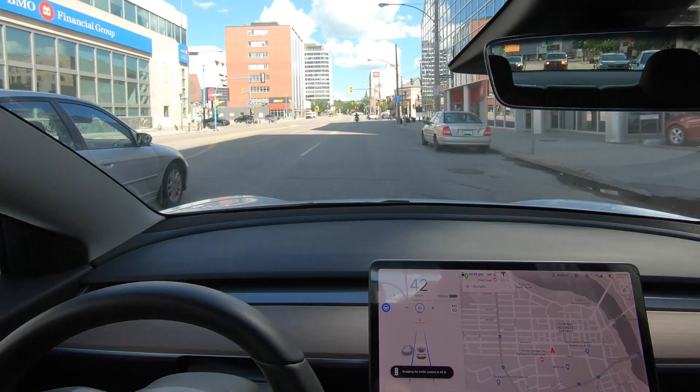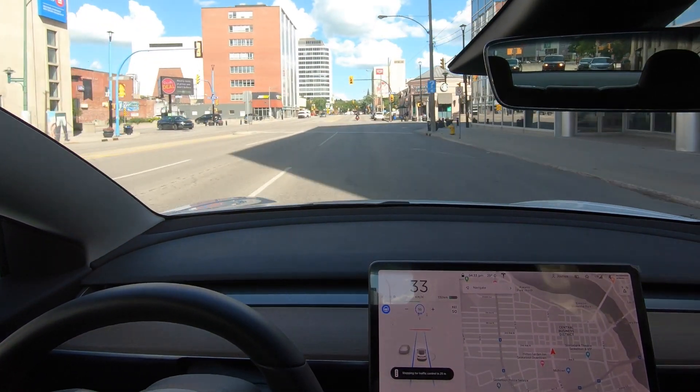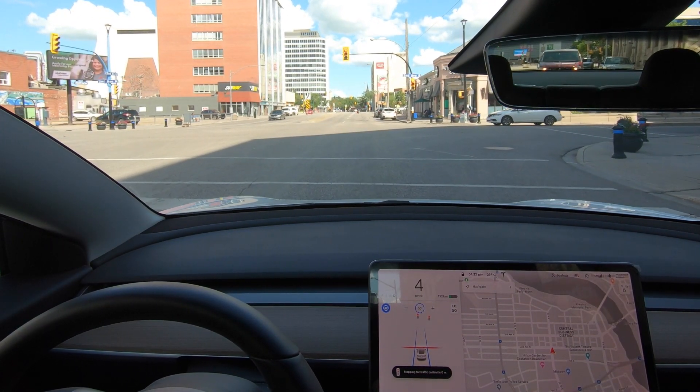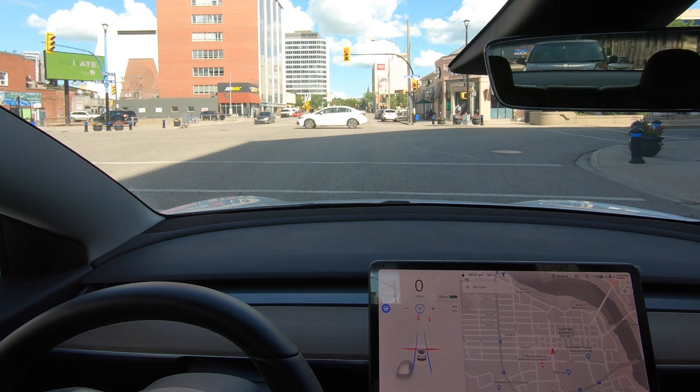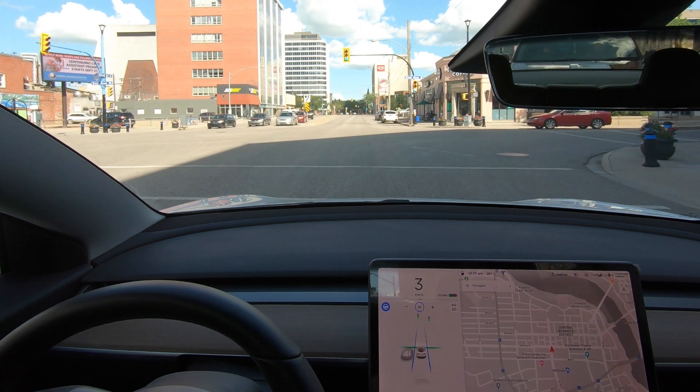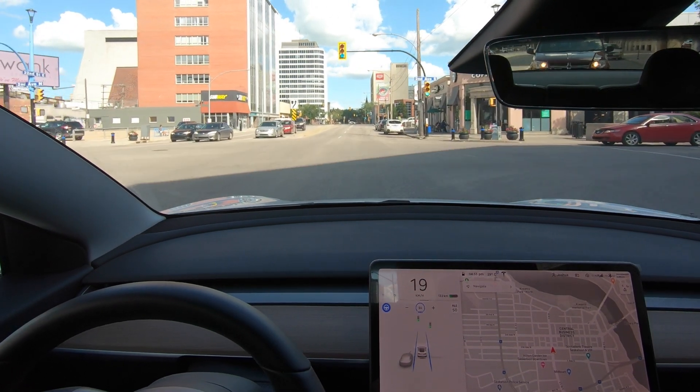Yellow light — car is going to stop. This is so smooth. Very impressive. Confirm for green, and away we go.